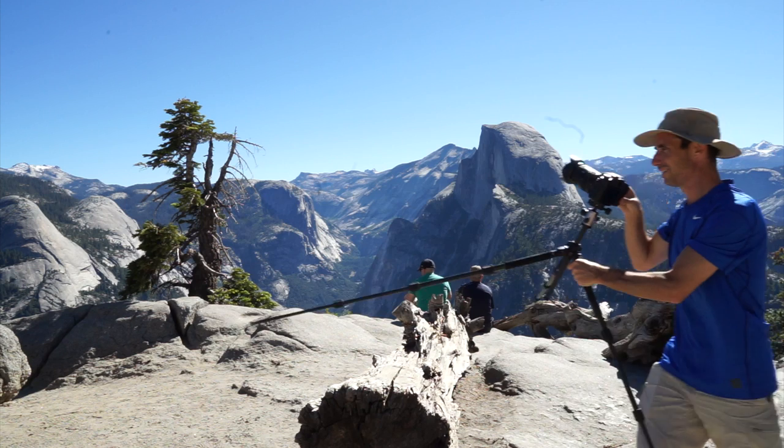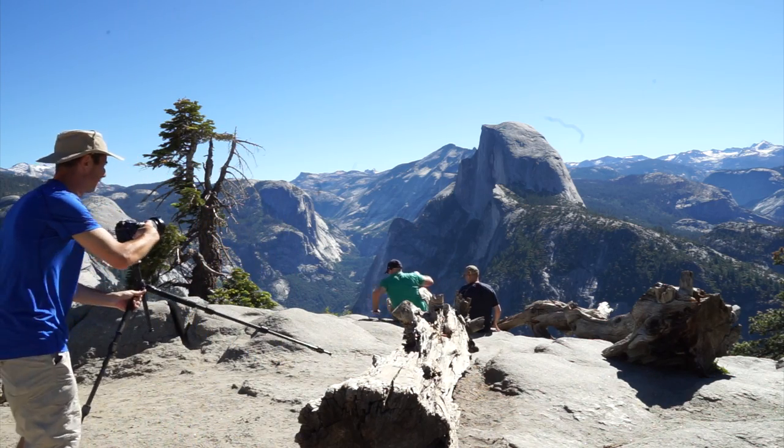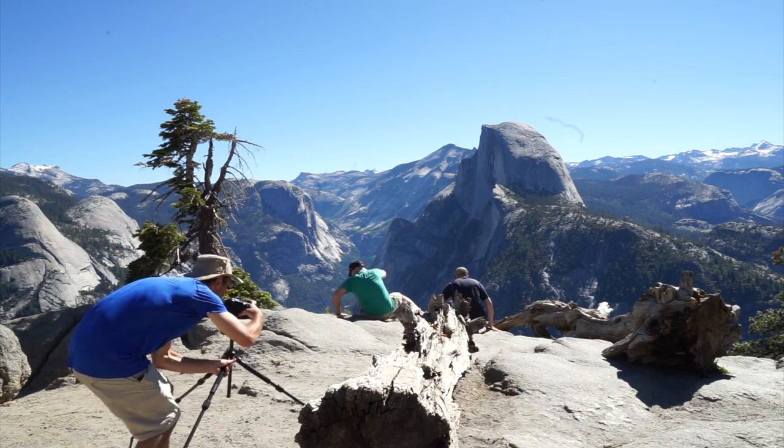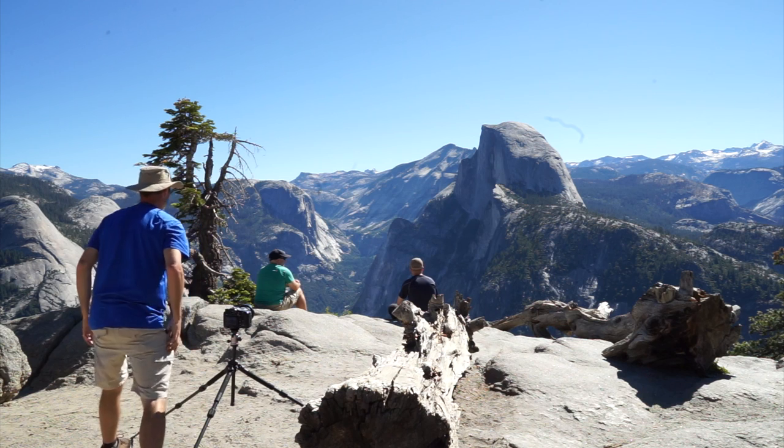But before we think about backpacking, we've got a few more shots to take here at Glacier Point. I set up the tripod for a little tripod selfie of the three of us — just set the camera for a timer release and then got in position for the shot.